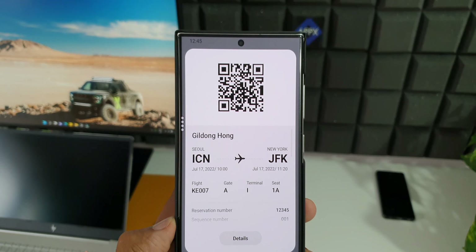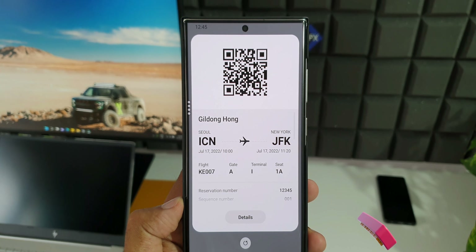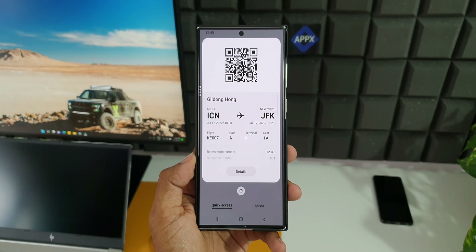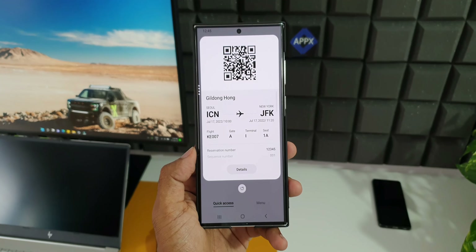It's also worth noting that all the features mentioned may not be available even in eligible countries, as that depends on Samsung's partnerships with local service providers. This is certainly a great move by Samsung, but it would be great if they make this feature available in all countries as soon as possible.